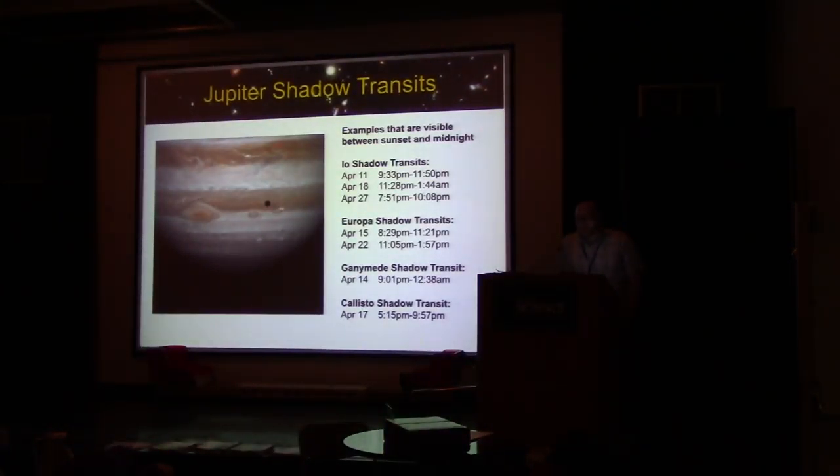Jupiter is very well placed for observing. Back in January, there was a rare triple shadow transit across Jupiter, but that doesn't mean there aren't other opportunities to observe shadows of Jupiter's moons passing across the planet's surface — in fact, there are quite many. These selected events occur at least partially between sunset and midnight, making them readily visible. If you're interested, send me an email or visit during the break and I can get you the full list of shadow transit opportunities.